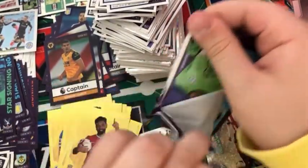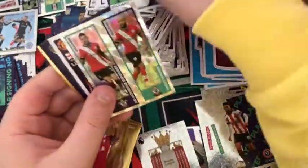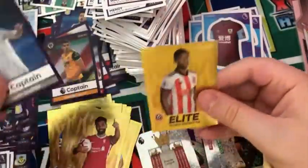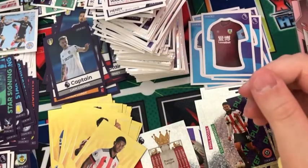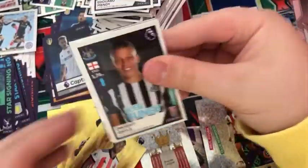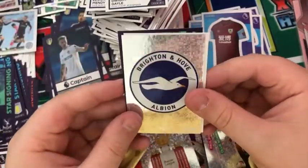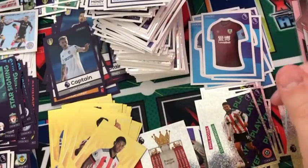Into the next pack: an Edouard Mendy — what a pack — a Ben Hakeem Redmond duo, an Aaron Wan-Bissaka, a Captain Liam Cooper, and an elite Rhian Brewster for Sheffield United. Not bad. We have three packs left. We have a Dwight Gayle, a Dallas and Harrison duo, a Brighton badge, a Matthew Lutton, and a star signing Thiago Alcantara.